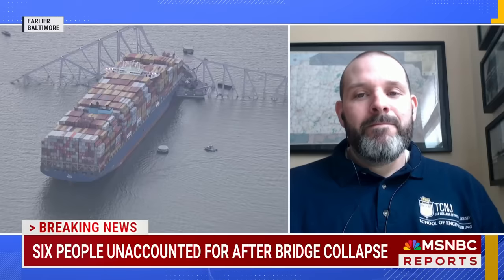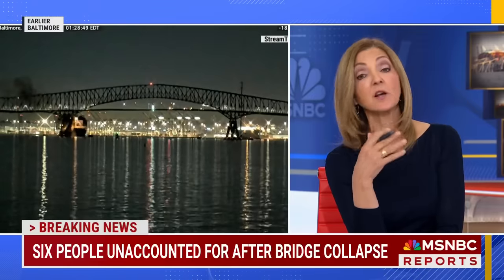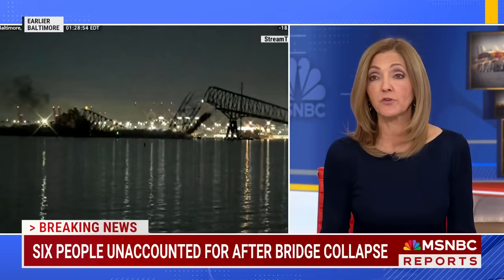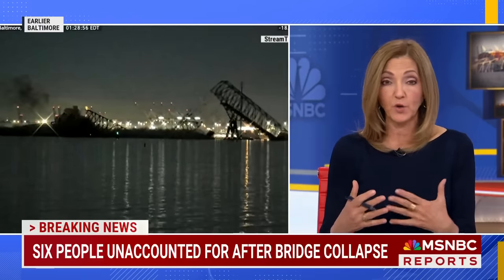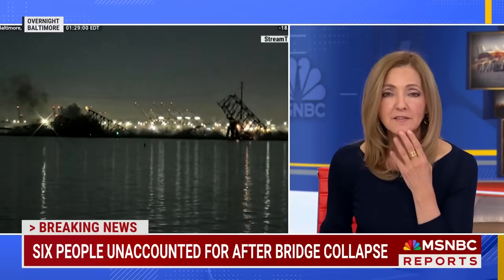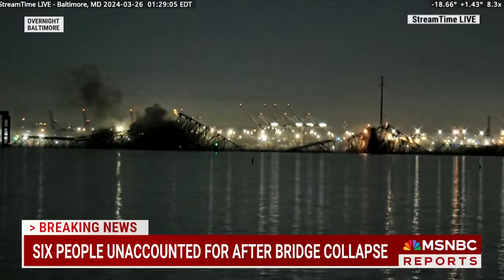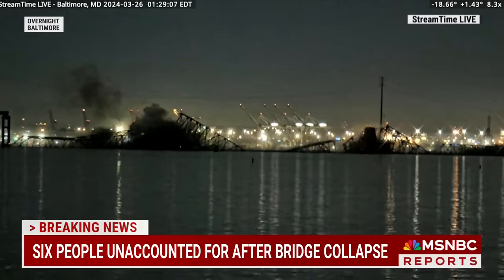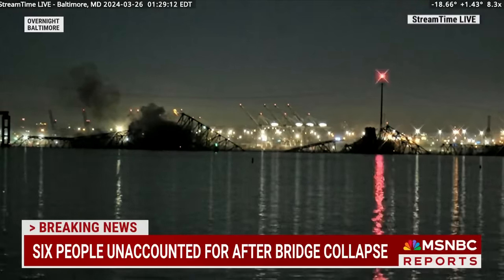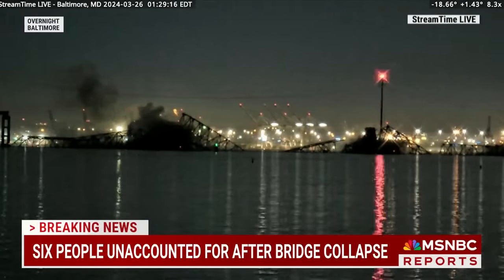I'm sure you've seen it multiple times, but I'm going to play the video of that collapse again. As someone who is an expert in this, when I watched it at 4:30 this morning I just recoiled in horror — but what did you see? I saw a ship that was tall enough to strike the superstructure of the bridge, hit it, and just take it out at its most vulnerable spot. There was really nothing there that would have helped it hold on at all. That was like a perfect hit.